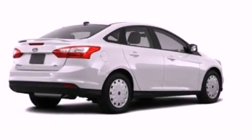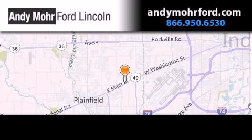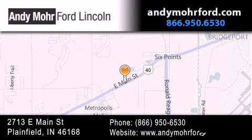Contact us today and schedule your opportunity to see this automobile in person. Andy Moore Ford Lincoln is the place to find new Ford and Lincoln cars and trucks and pre-owned vehicles in Indianapolis. You can search our new and pre-owned inventory online, get new car pricing, and receive free no-obligation price quotes.